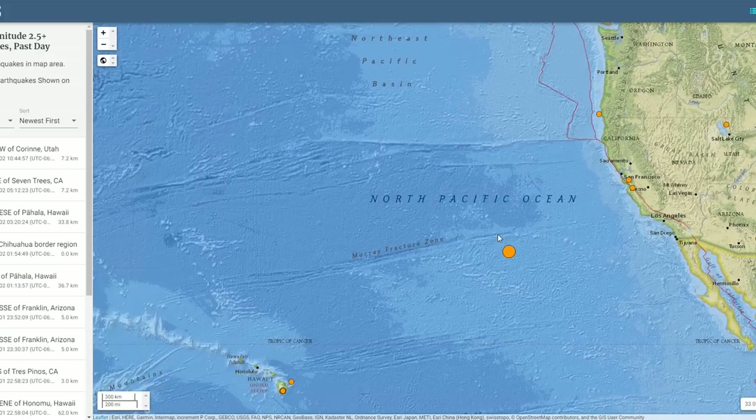This quake is located just south of the Murray Fracture Zone, which is not unused to large earthquakes. In fact, the Murray Fracture Zone has seen some of the largest earthquakes in the North Pacific in recent years. And many claim they're anomalous, but they're not.